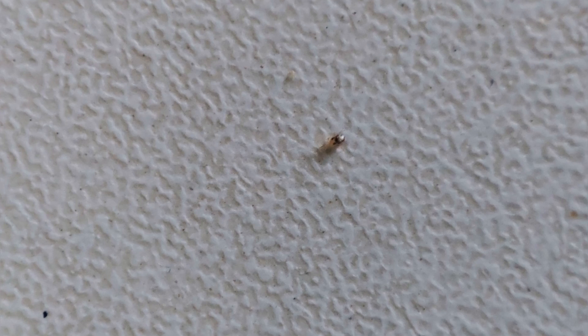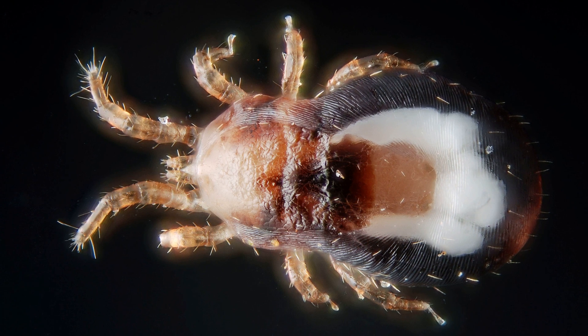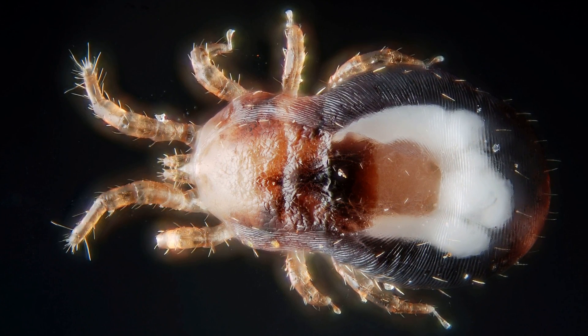Look at these guys. My viewer found them in her apartment and decided to ask me who they are. Note the characteristic pattern on their bodies. And now look at the photo of the red mite Dermanyssus gallinae from Wikipedia. It's hard not to agree that they are quite similar.